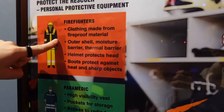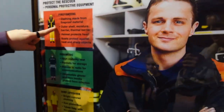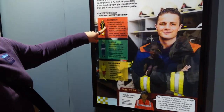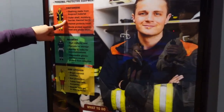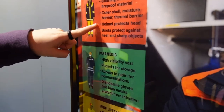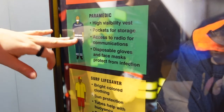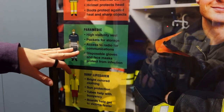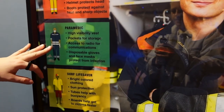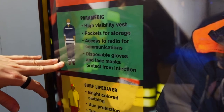Firefighter — you need fireproof uniforms. You generally have an outer shell, a moisture shell, and a thermal protector. Thermal means for heat. You need a helmet and you need boots. For a paramedic, you need to be high-vis, you need pockets for all your medical equipment, you need to be able to access your radio and talk to dispatch, and you need all your personal protective equipment.